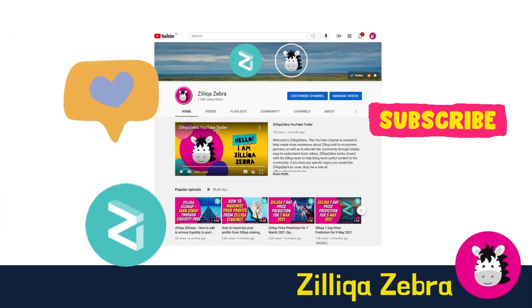As always, don't forget to like and subscribe to Zilliqa Zebra for all things related to Zilliqa and its ecosystem.